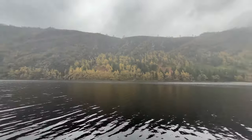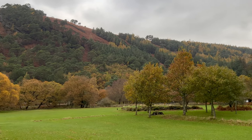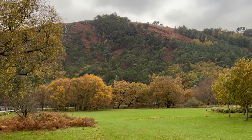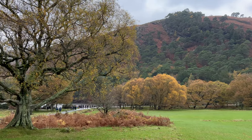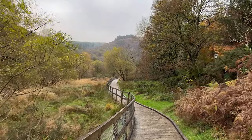Glendalough is one of Ireland's most visited destinations. It offers stunning natural landscapes, picturesque mountain walks and crystal clear lakes. Let me guide you through this remarkable place today.